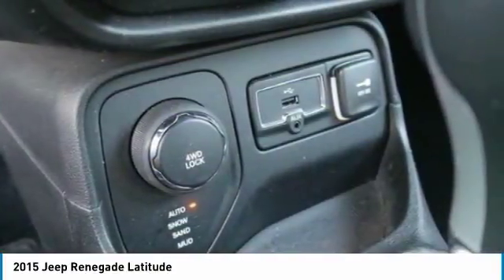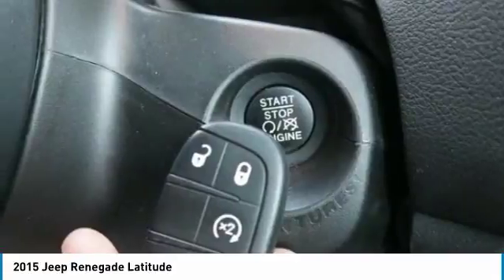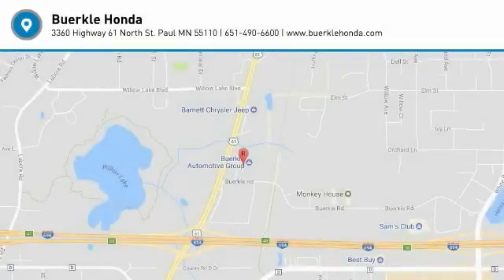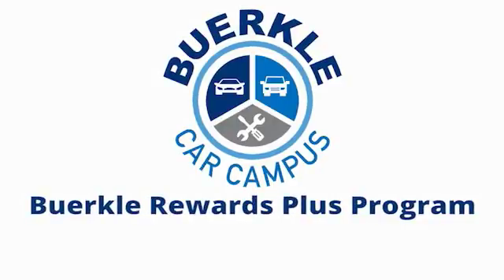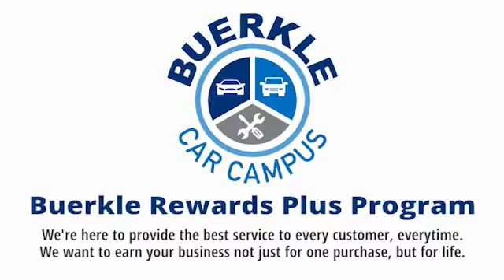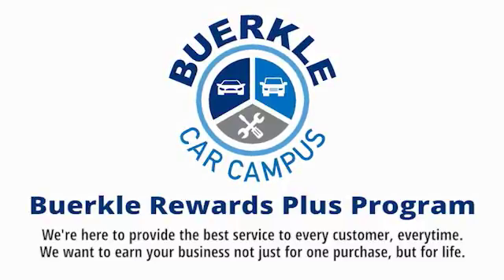This isn't just a vehicle, it's an experience. So stop in for a test drive today. Hercules is here to provide the best service to every customer, every time. We want to earn your business, not just for one purchase, but for life.